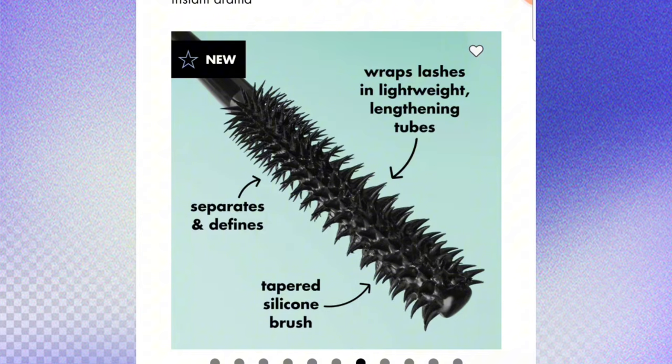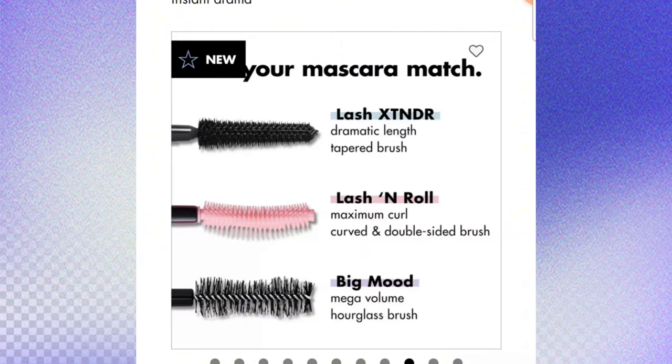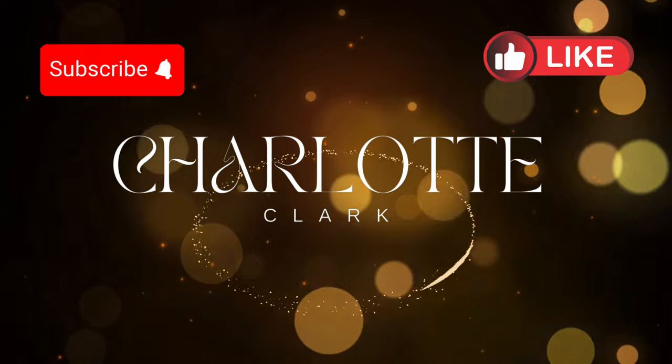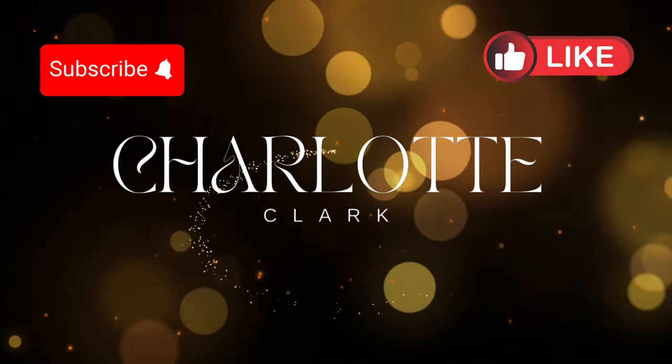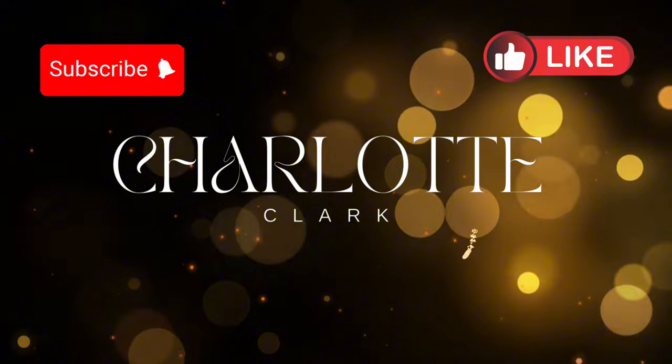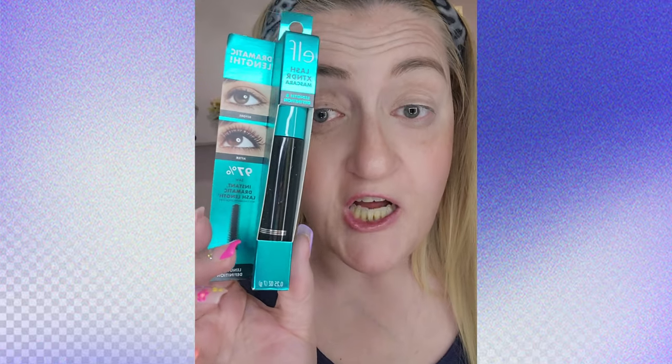Here it is — the tubing mascara. Hey y'all, Charlotte Clark here. Make sure you like and subscribe to my channel. We'll be reviewing the ELF Lash Extend and Lip Clout today. ELF came out with the Lash Extend — I should say 97% more instant dramatic lash length.